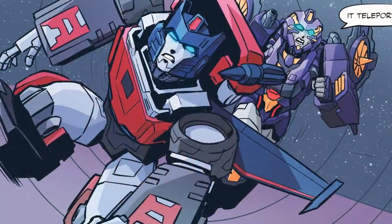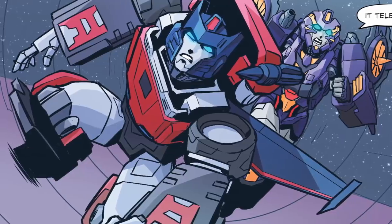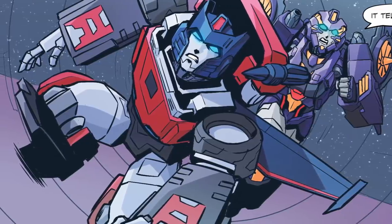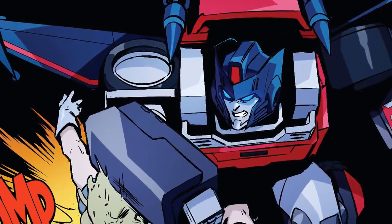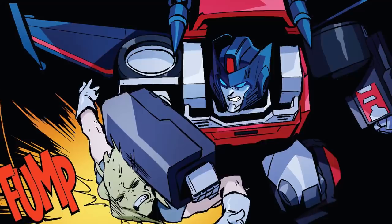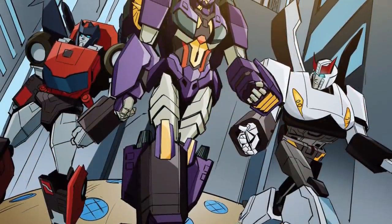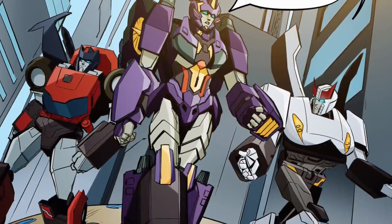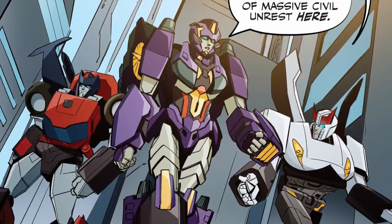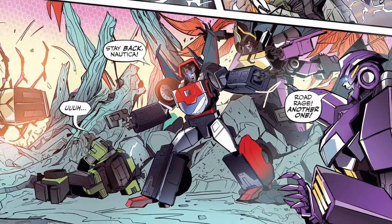IDW's Road Rage was the bodyguard of alien relations specialist Nautica, and it was implied that the pair's relationship had the potential to become something more than professional. In their showcase debut issue, the pair were summoned back to Cybertron from a diplomatic tour of the colonies, but first had to stop an alien terrorist from blowing up their spacecraft. Once back on their homeworld, they helped investigate how its alien residents were involved in a recent increase in social and political unrest, and aided in the evacuation of the alien population when that unrest exploded into a Decepticon takeover of the planet.